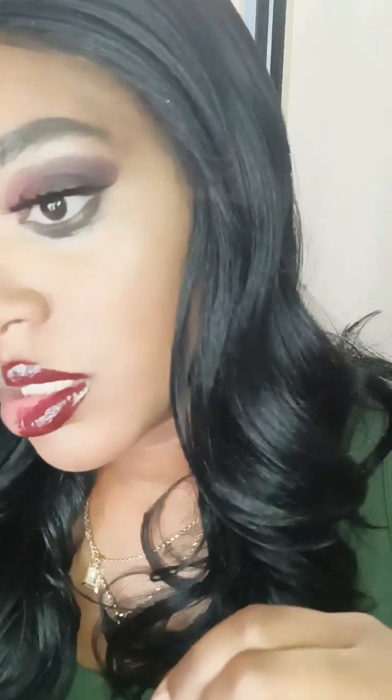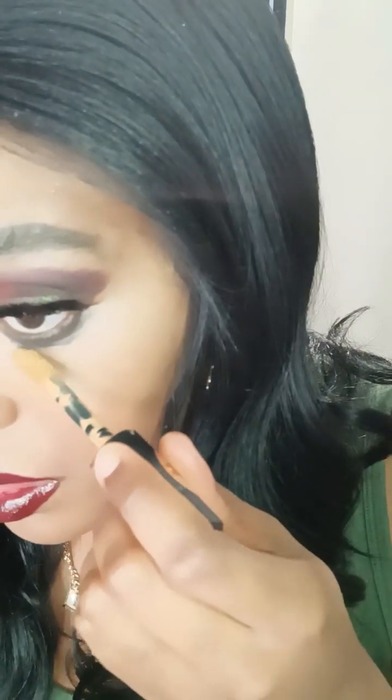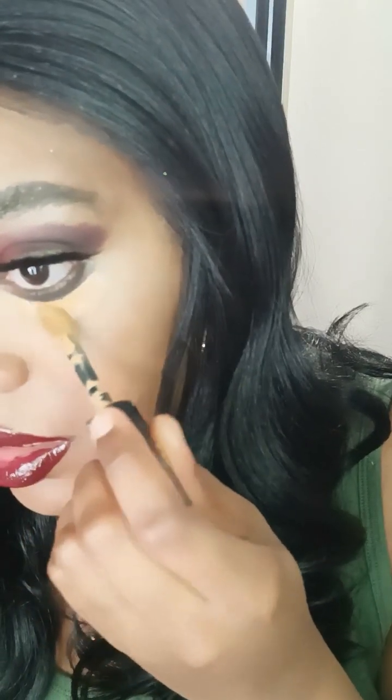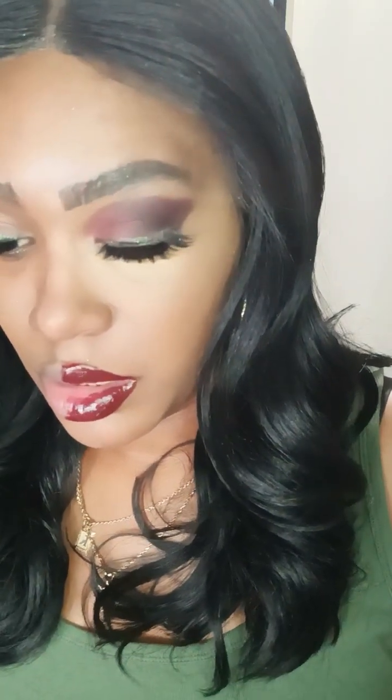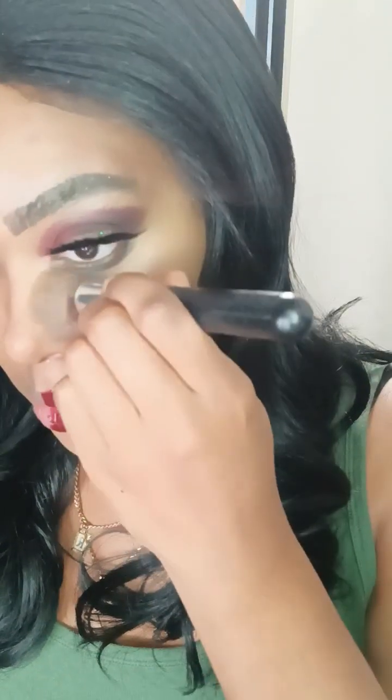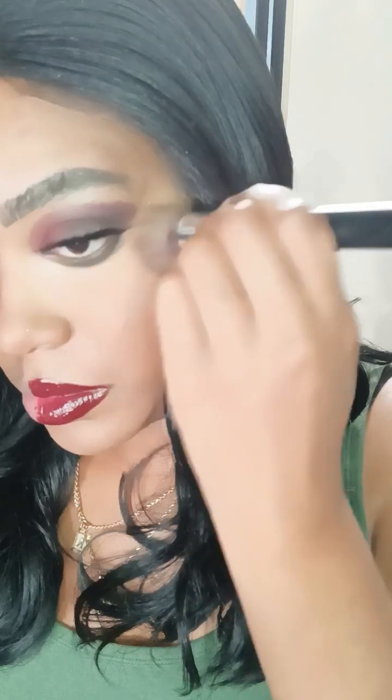I put a little too much, but that's okay — I'm going to go right back over it with some concealer. This is the 2015 look, and now we're going to jump into 2014.